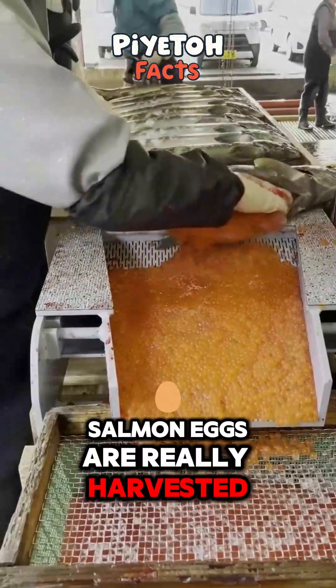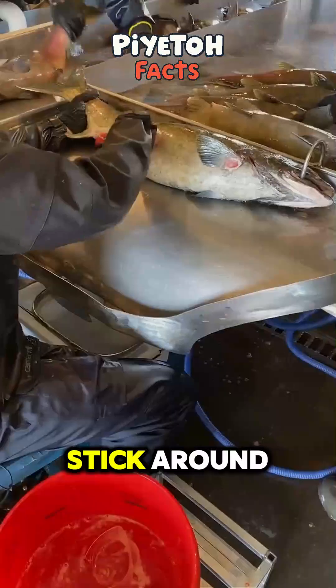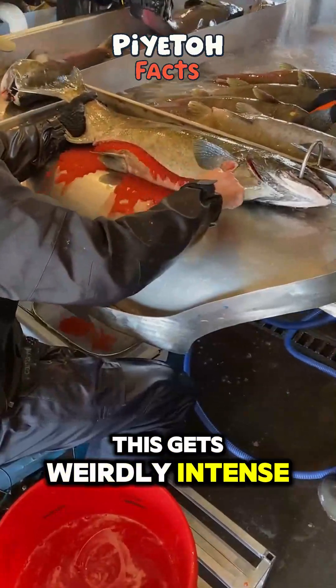You never guessed how salmon eggs are really harvested, and why it's not what you'd expect. Stick around — this gets weirdly intense.